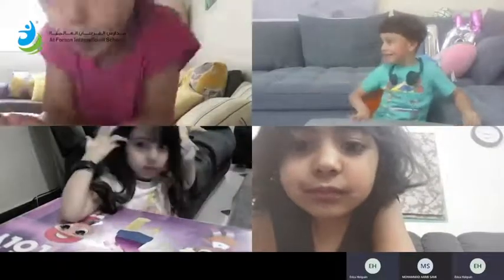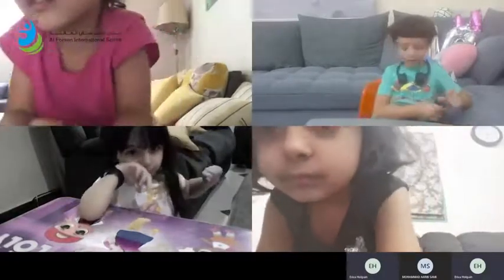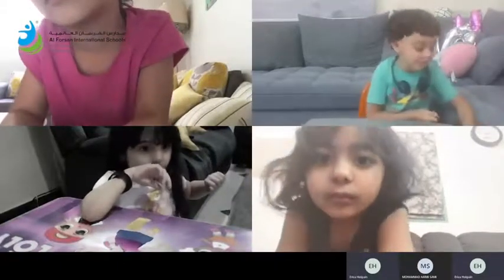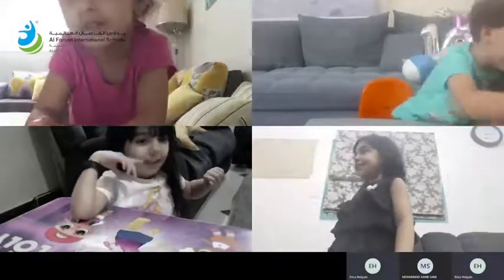Ready for the last color, boys and girls? Yes! The last color — our star of the week is with us today, Alina. So Alina, you get to pick the last color to find. What color should we find next? We finished black and we finished orange. What color do you want us to find next? Pink.